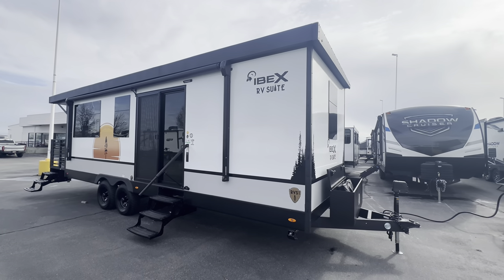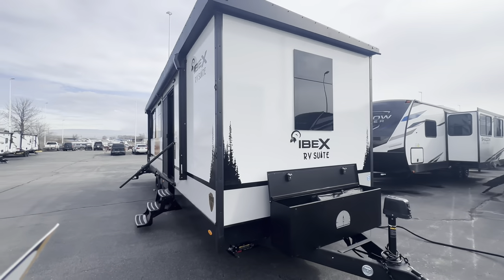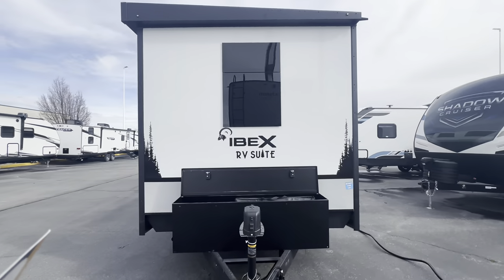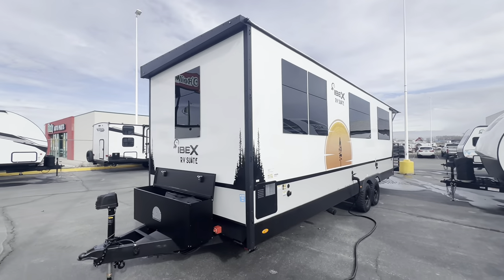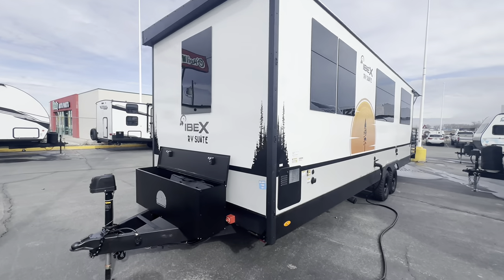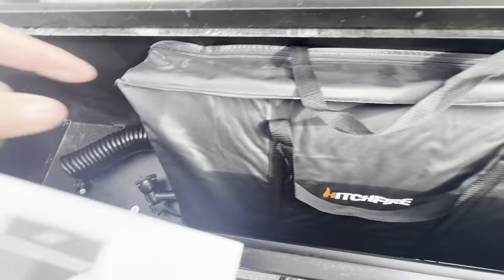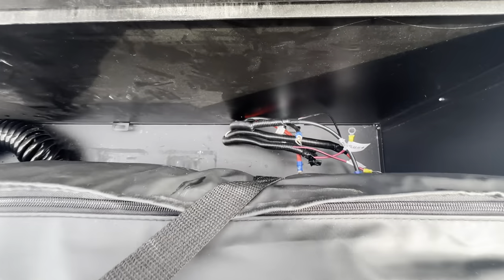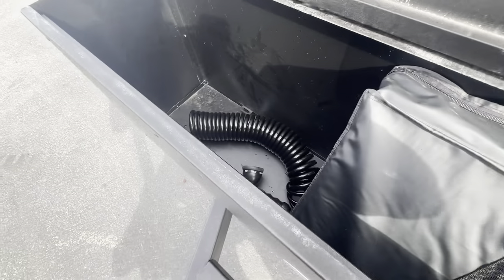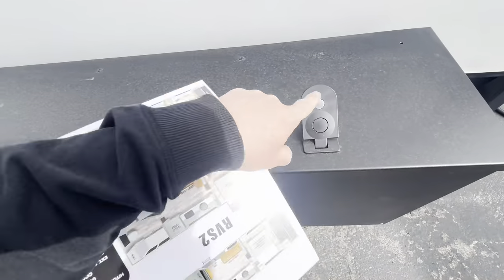It's kind of designed to go somewhere and stay there. So zero propane, all electric. Let me show you some of those features inside that make that possible. The storage box is super cool — this is for the hitch fire right here. Batteries would go in there. Cool outdoor shower right there. Really nice. I like this box a lot.